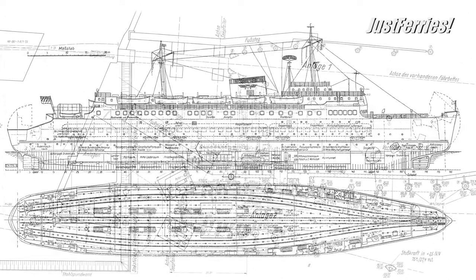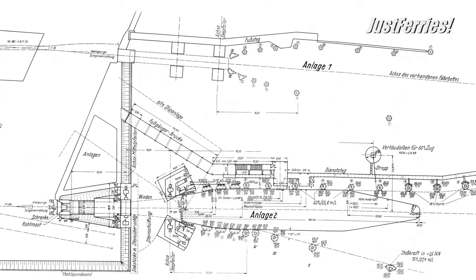Above all, there was a lack of empirical values concerning stability and weight ratios. The main dimensions were essentially fixed by the ferry pier shape. An overall length of 114.55 meters was agreed with the partner, the Danish State Railways.